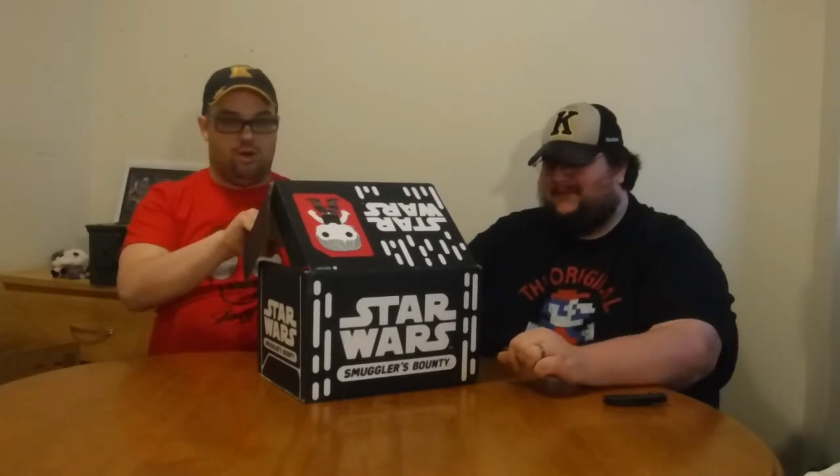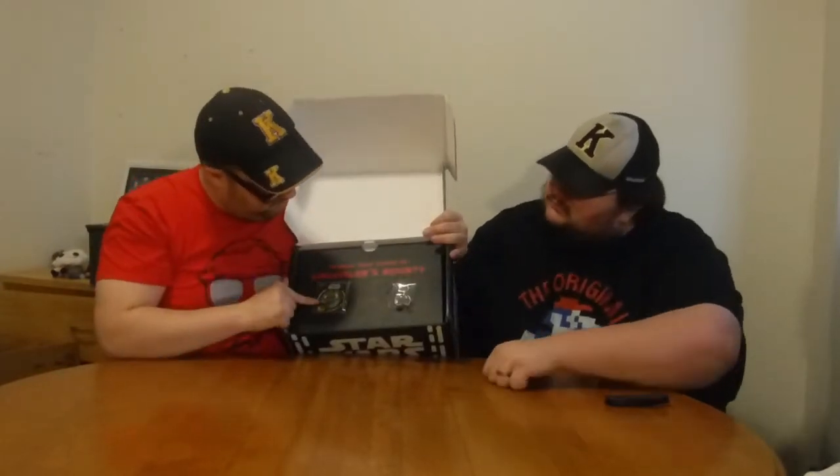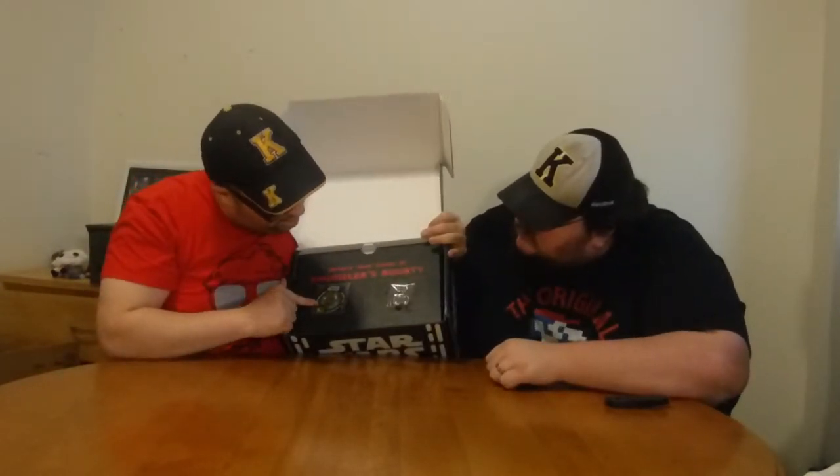I know there's gonna be the badge and the pin right off the bat, like the DC box. Opening the box, the first thing we see is a Yoda badge and a Star Wars pin.